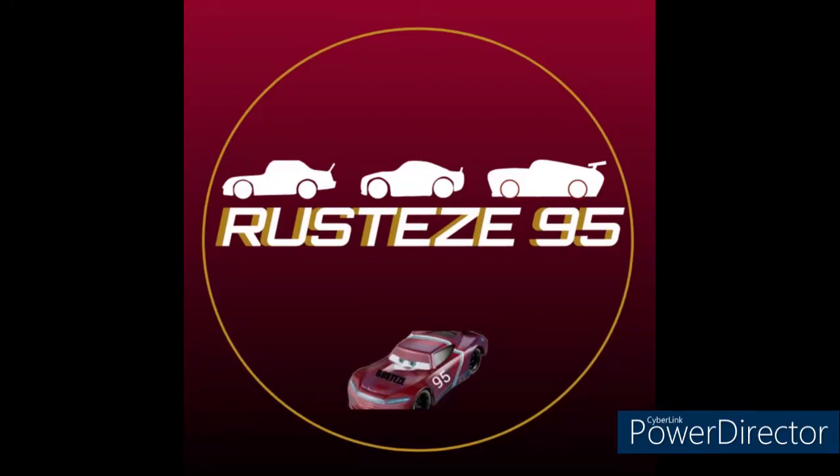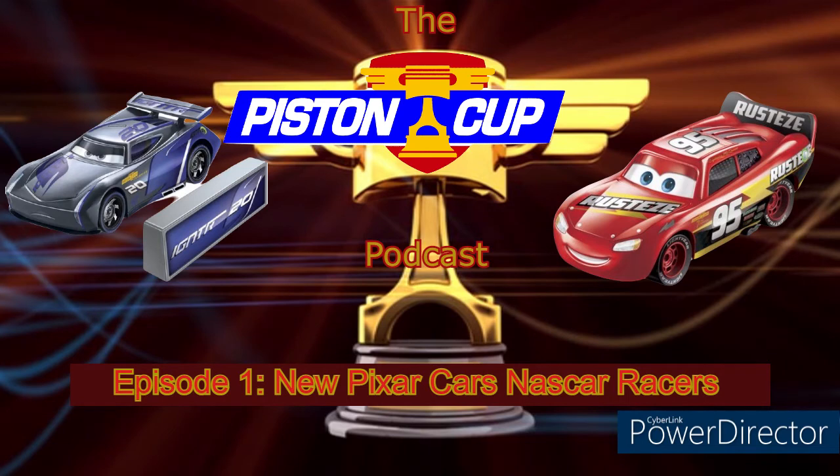Hello everyone and welcome back to the channel. I am now doing a podcast, exclusive to YouTube for now, called the Piston Cup Podcast. On today's episode we're going to talk about the new NASCAR Racers, which I really haven't gotten a chance to talk about on the channel yet because of all the videos I've been uploading. But without further ado, let's get into it.